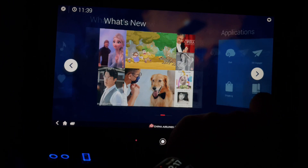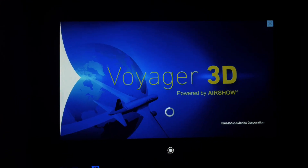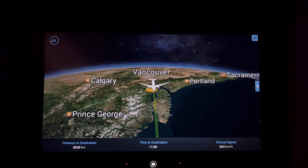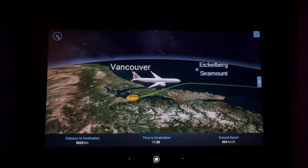I'm sure a lot of aviation fanatics like myself will find a lot of joy looking at the 3D Voyager map. It's an interactive map that showcases your flight path, the distance you've traveled, your speed, and your approximate arrival time to the destination as well.